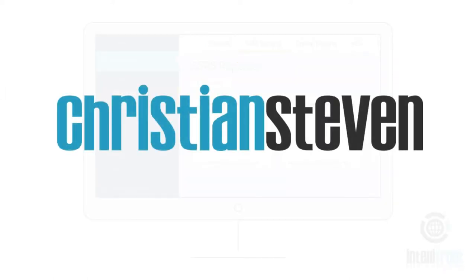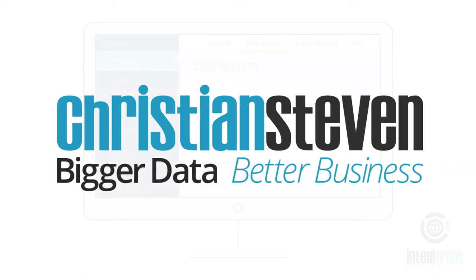Christian Stephen Software — bigger data, better business.